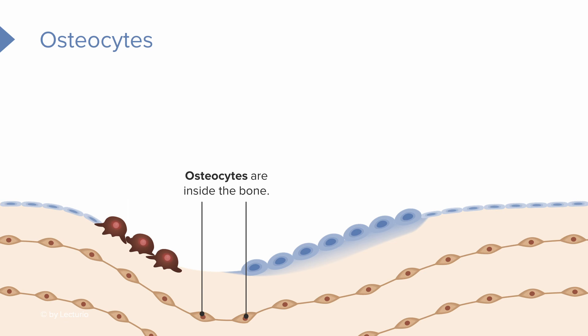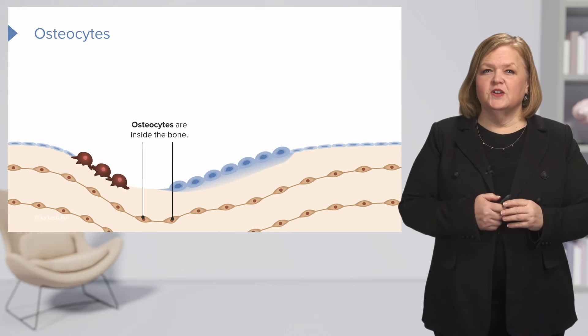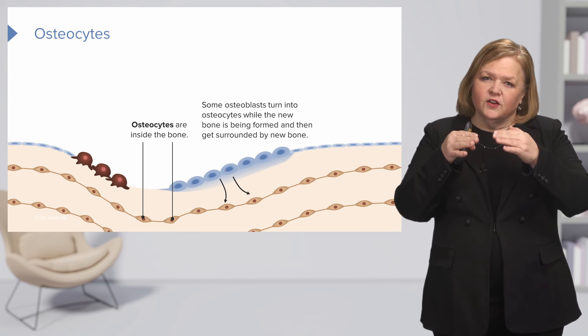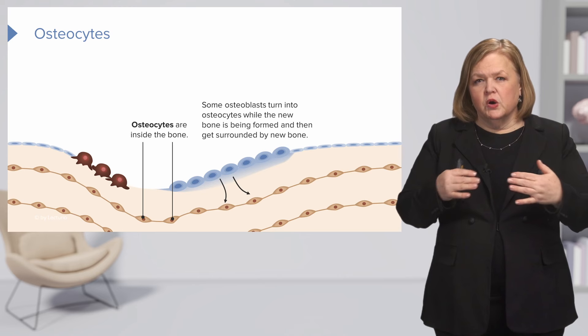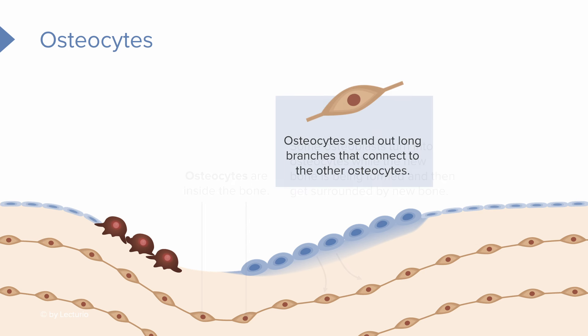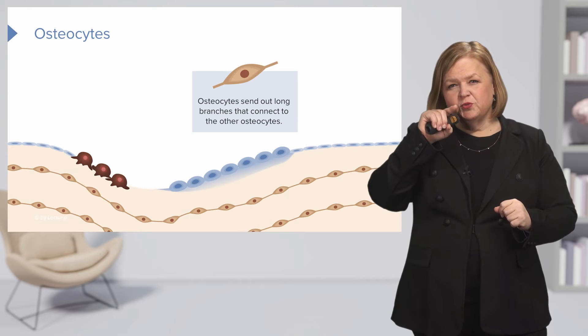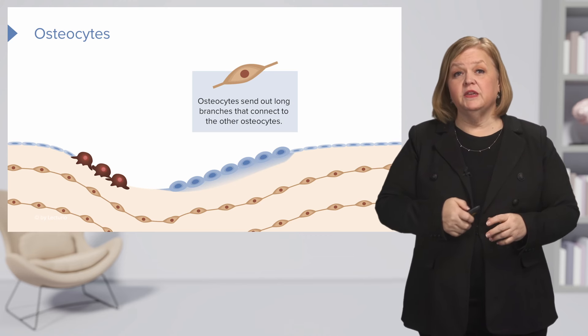Osteocytes are the brownish cells, as we've colored them, inside the bone. We now have three types of cells — osteoblasts, osteoclasts, and osteocytes. Some osteoblasts turn into osteocytes while new bone is being formed, and then they get surrounded by new bone. Osteocytes are always inside the bone. They send out these long branches that connect to other osteocytes, allowing them to connect together and become very strong.